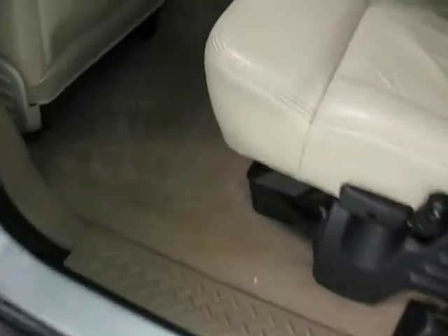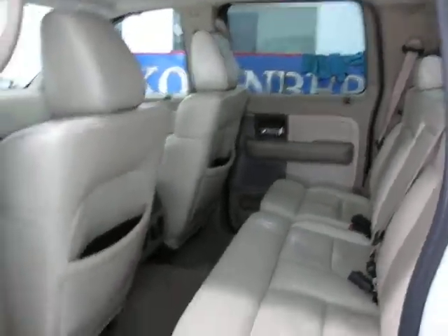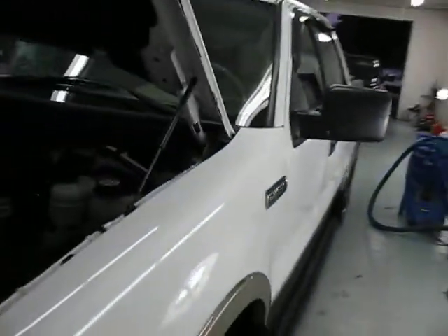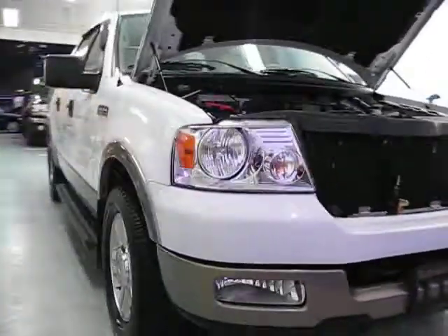The interior is very nice — no rips or tears anywhere, well looked after. You can view the SuperCrew Lariat at Kohlenberg Motors at 3537 Cowichan Lake Road in Duncan.